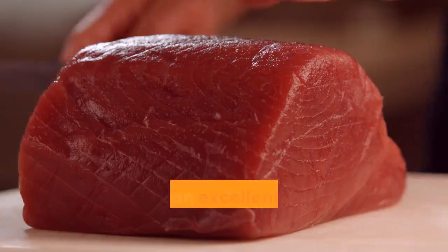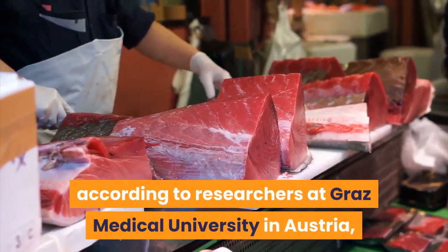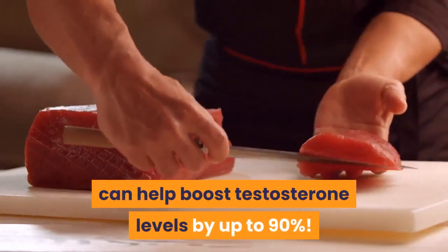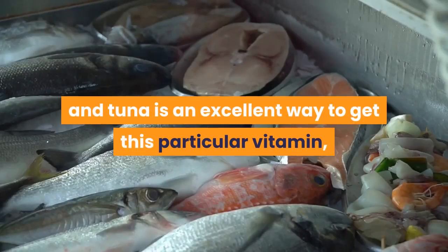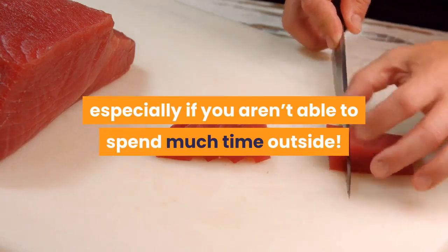Tuna. Tuna is an excellent source of vitamin D which, according to researchers at Graz Medical University in Austria, can help boost testosterone levels by up to 90%. Vitamin D helps to maintain sperm count, and tuna is an excellent way to get this particular vitamin, especially if you aren't able to spend much time outside.